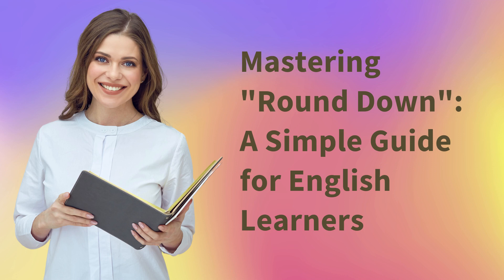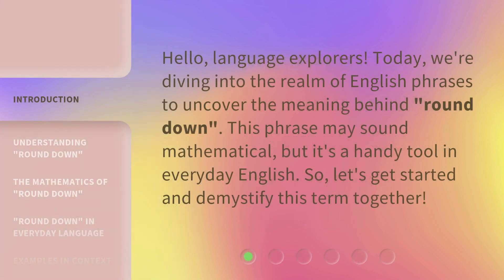Mastering Round Down: a simple guide for English learners. Hello, language explorers. Today, we're diving into the realm of English phrases to uncover the meaning behind Round Down.